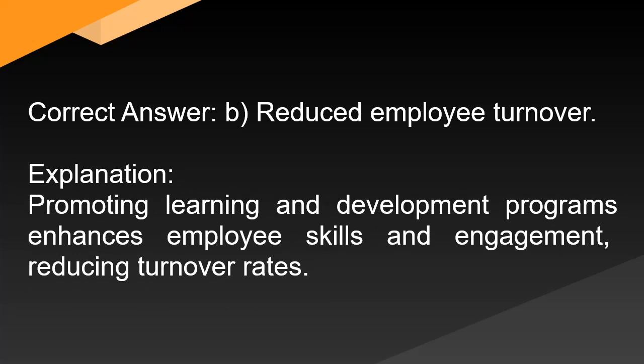Correct answer: B. Reduced employee turnover. Explanation: Promoting learning and development programs enhances employee skills and engagement, reducing turnover rates.